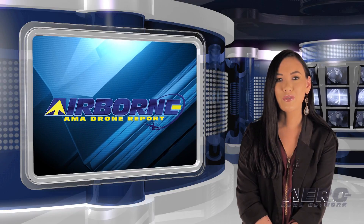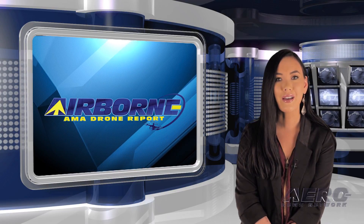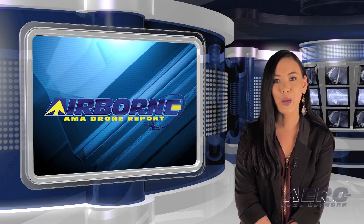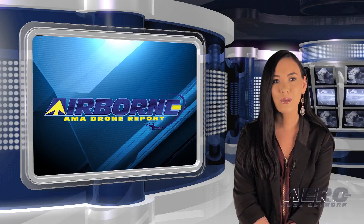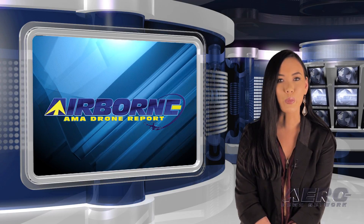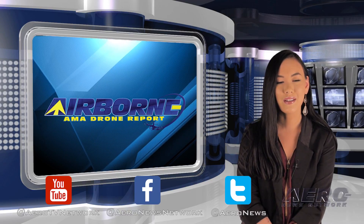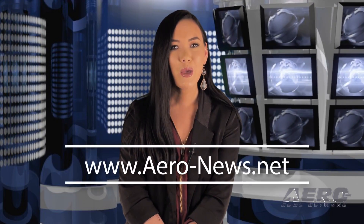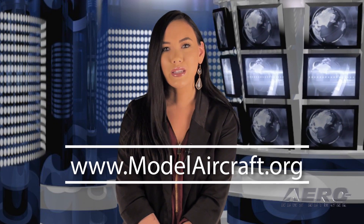Well, that's our program for this week. Airborne's AMA Drone Report is presented weekly in cooperation with the Academy of Model Aeronautics. In addition to this program, our Airport Unlimited episodes covering the entire aviation and aerospace world are streamed on Monday, Wednesday, and Friday, with additional breaking news bulletins for important stories. If you're watching us on YouTube, please subscribe and check us out on Facebook and Twitter. Get comprehensive, real-time, 24/7 coverage of the latest aviation and aerospace stories at aero-news.net, and more information on the exciting hobby drone world at modelaircraft.org. We'll see you next week.